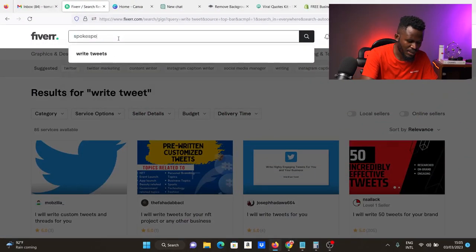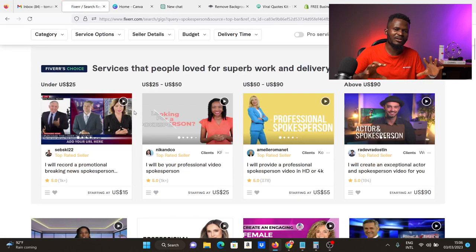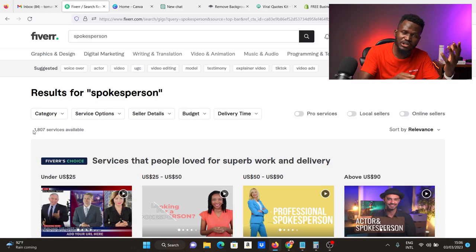I'm going to come to Fiverr and search for 'spokesperson.' Spokesperson is something I sold on Fiverr for a very long time, and I think it helped me when I started YouTube. This is something anyone can do — you don't need to be professional. People actually buy amateurish stuff. This has just 1,800 services to compete with. The advantage is that as a newcomer with a new face, people will gravitate to you because the other faces are already all over the internet. They want a fresh face for their product.